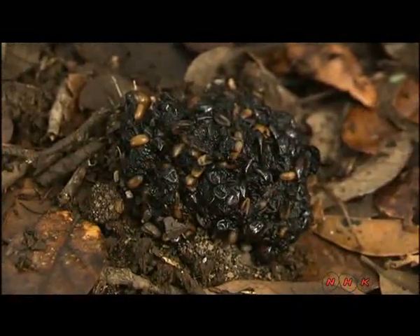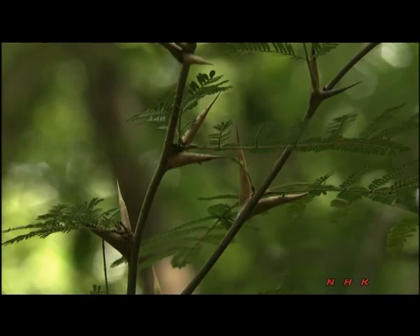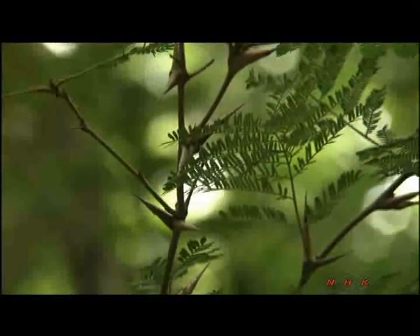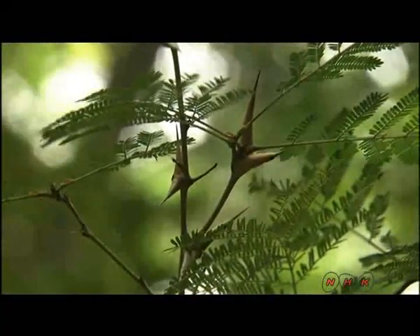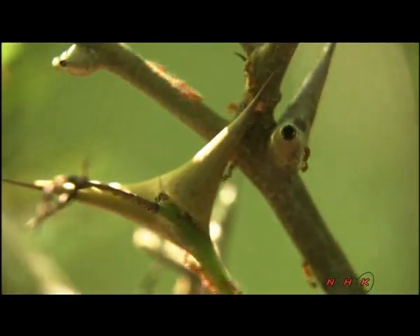Nuts and seeds contained in coati droppings take root in the ground and they produce new trees, so even animals help the forest to grow. The thorns on this bullhorn acacia tree explain its name. The horns are so big that they're used by ants to house their nest. The acacia houses the ants and the ants protect the tree in return, by chasing off leaf-eating caterpillars.